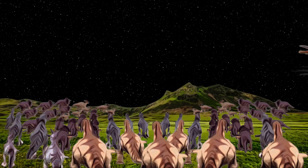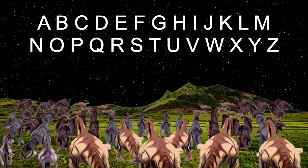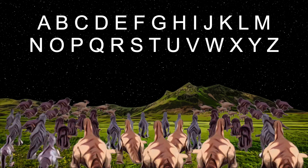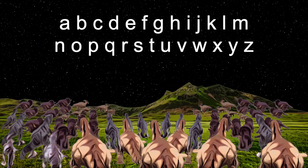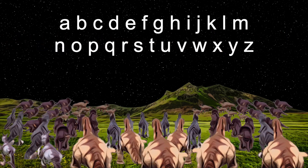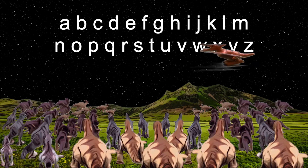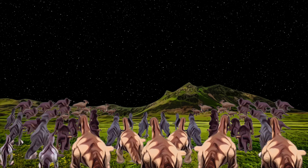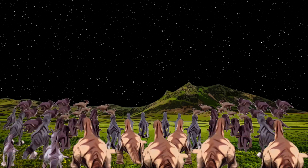The Dino ABC song showed uppercase, all of those letters have their place. Lowercase letters we also need, knowing them will help you succeed. Here are both cases next to each other, see if you can tell one from another.